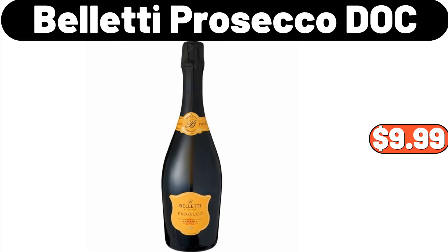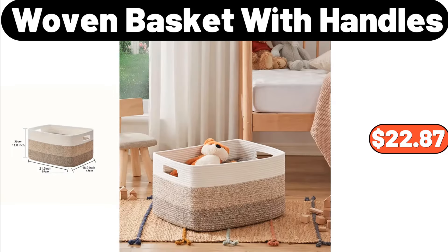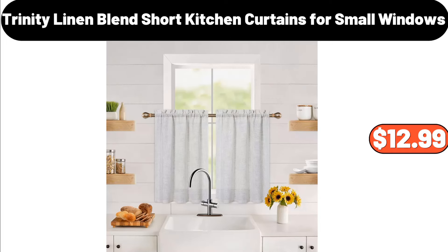Belletti Prosecco Diozzi, $9.99. Meat Loaf Pan, $13.49. Woven Basket with Handles, $22.87. Trinity Linen Blend Short Kitchen Curtains for Small Windows, $12.99.